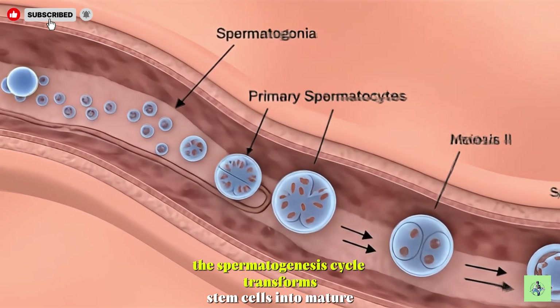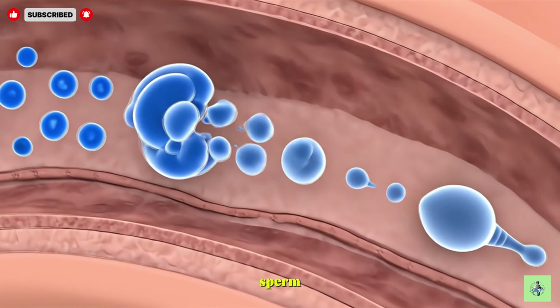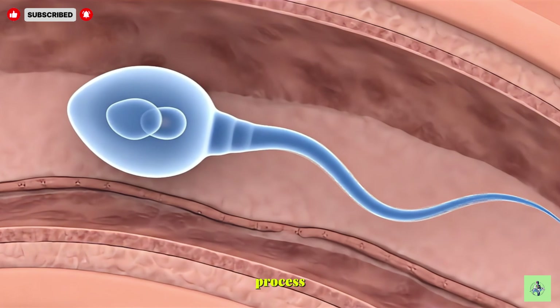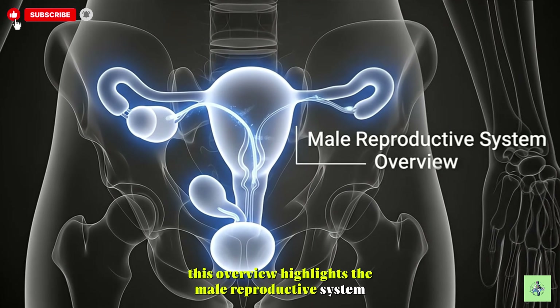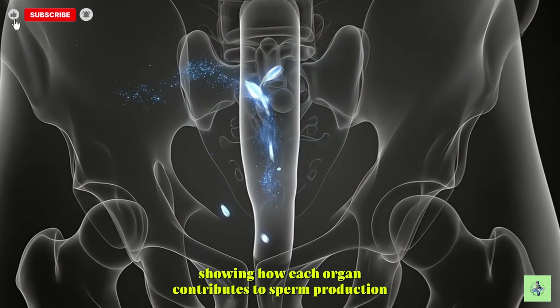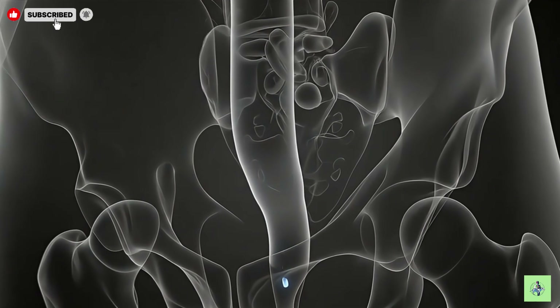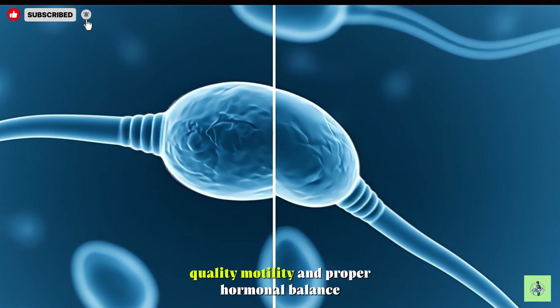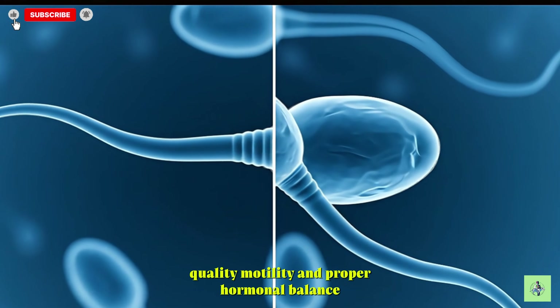The spermatogenesis cycle transforms stem cells into mature sperm, ready for ejaculation, in a continuous and regulated process. This overview highlights how each organ contributes to sperm production, maturation, and transport. Male fertility depends on sperm quantity, quality, motility, and proper hormonal balance.